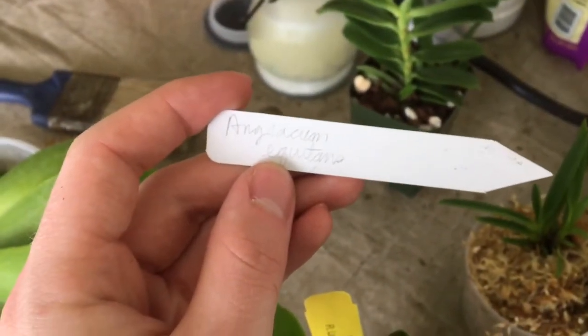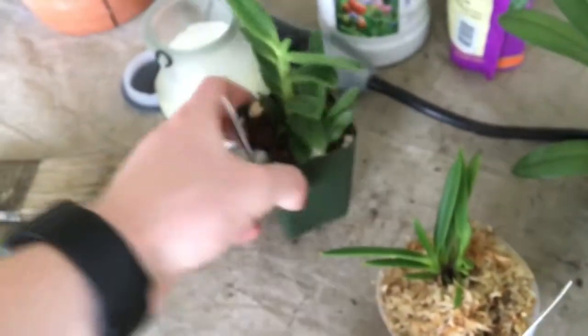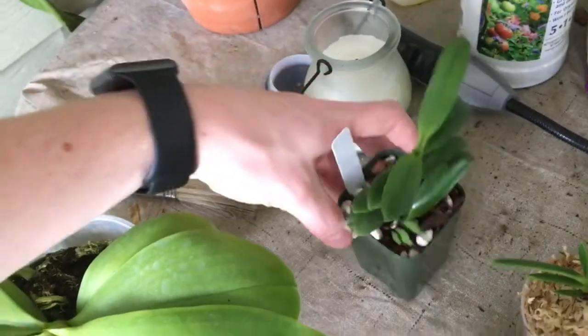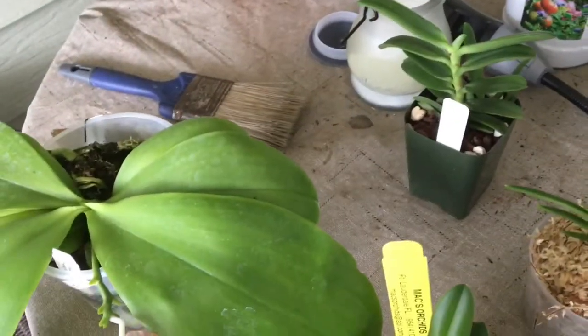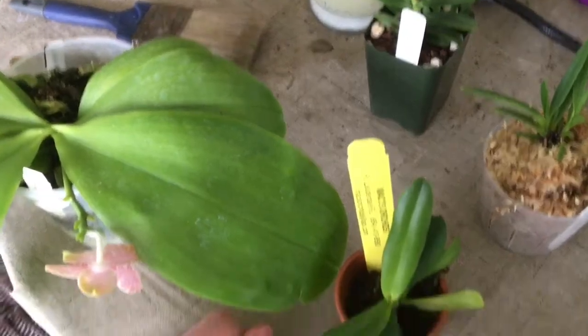I ordered this one off of Facebook from a gentleman — this is an Encyclia equitans. Very beautiful, very healthy, so I'm really excited about that. Well, that's all I have for you today. I hope you enjoyed this, and Maria, thanks again. All right guys, I'll talk to you next time — bye bye!